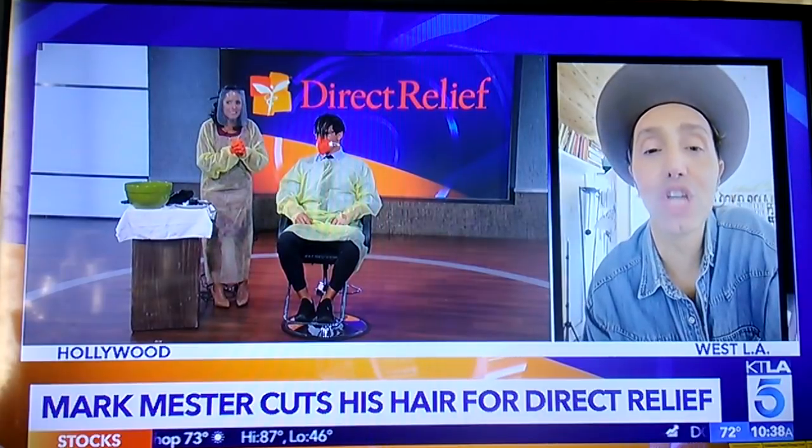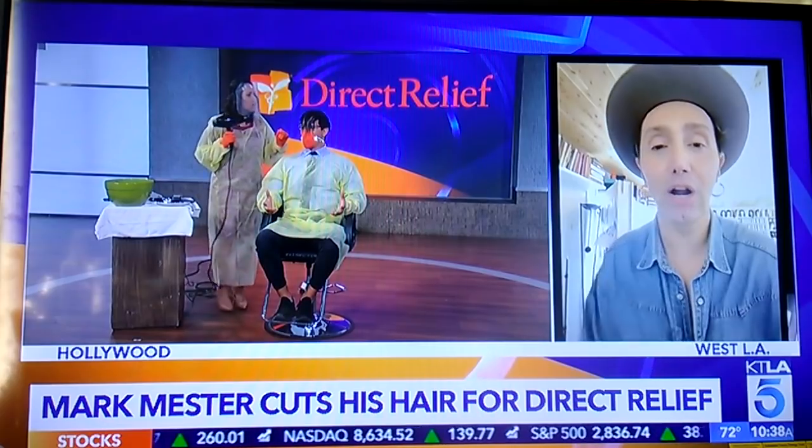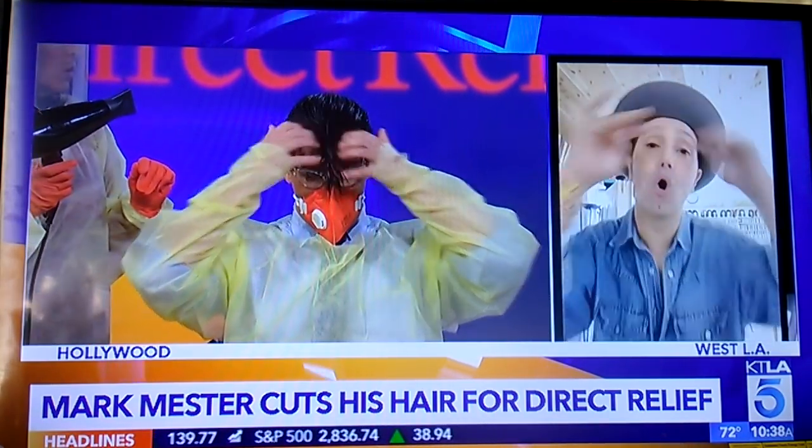Let's get this over with. What are we doing? Yes, Mark, you're so handsome. Don't worry — we're going to make you look gorgeous. Let's do this. So we're going to start actually with the top. I think we should first start with giving him a good bowl cut.